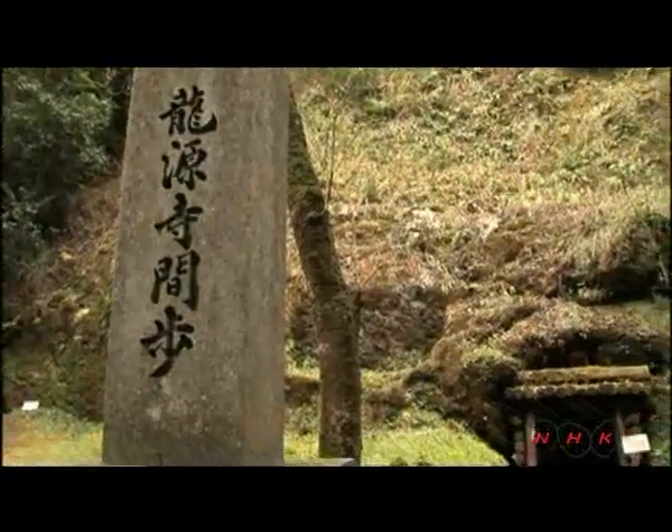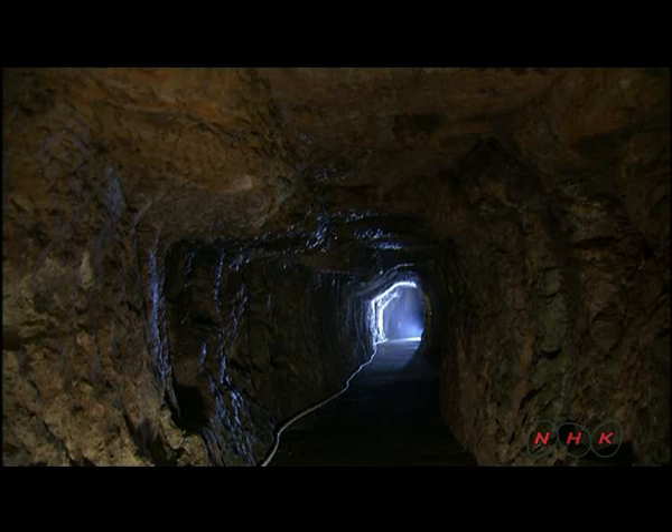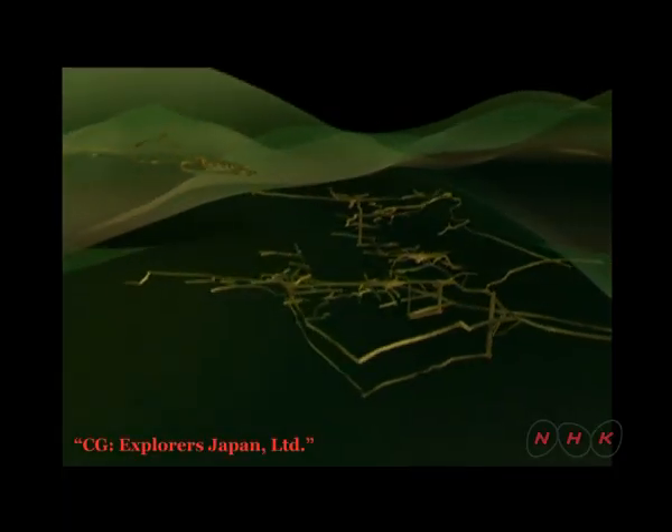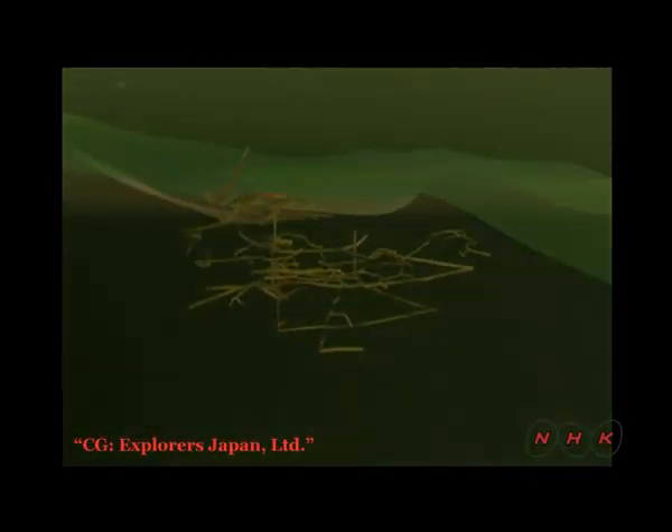This is Rugenji Mabu. Mabu means mine shaft in Japanese. These galleries were dug with hammer and chisel, and mining proceeded at just 30 centimeters a day. 600 galleries were dug inside the mountain, and Iwami Ginzan became one of the largest silver mines in the world.